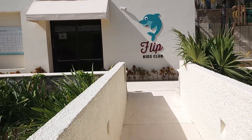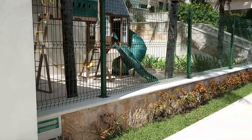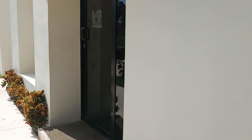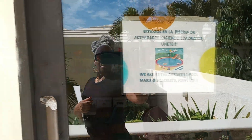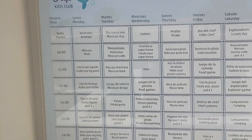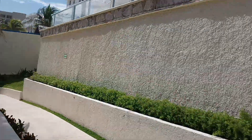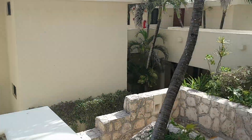There's the kids club, where the kiddos come to play. There are the activities they have for the children. I'm just being your eyes for the day so that you know how well this property is maintained if you're considering a stay here. I hope you enjoyed it.